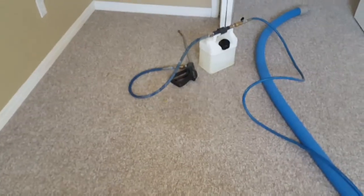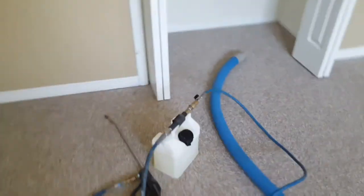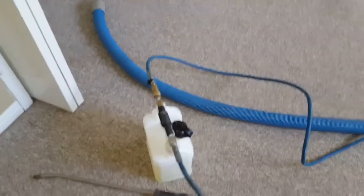You can see a crease right there, but otherwise it's done. Now it's time to clean it. So now I'm going to start pre-spraying the carpets with Monster Chem on these carpets.